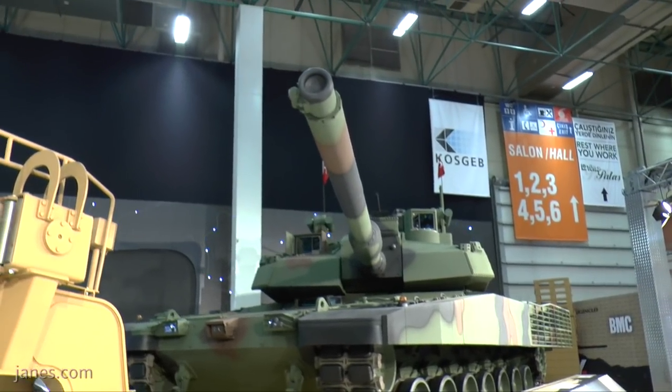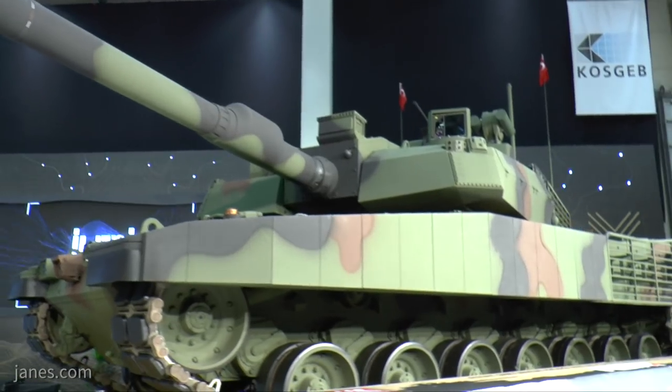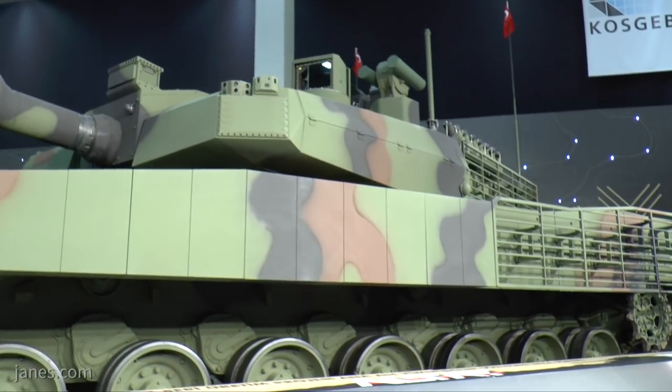I'm standing underneath the 120 millimetre smoothbore gun, and fitted to the sides of the vehicle there is an appliqué protection system provided by Roketsan. It's unknown what type of protection this is, but it's potentially ERA.